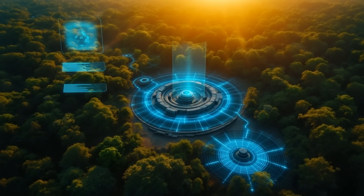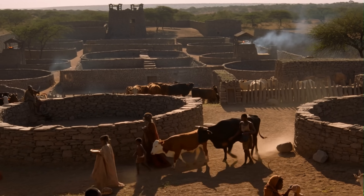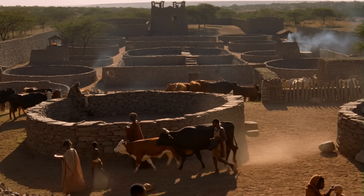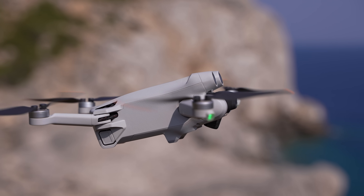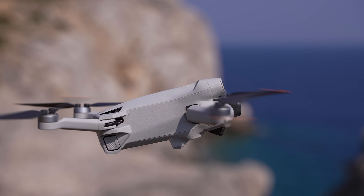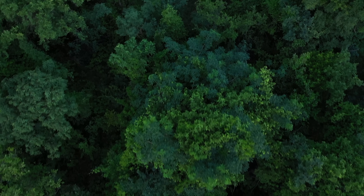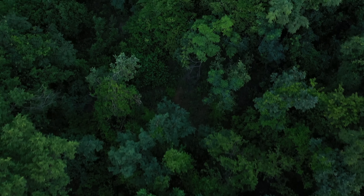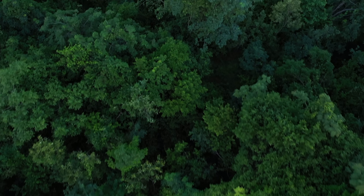Beneath a quiet forest lies the remains of a city that once thrived centuries ago, unseen by human eyes for nearly 200 years. Recently, however, something changed dynamically. A drone flew over a site in South Africa, and what it found was incredible. Using lasers that can see through trees, researchers uncovered hundreds of stone compounds and walls — the ruins of a lost African metropolis.